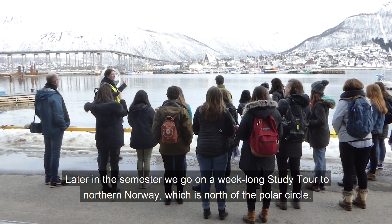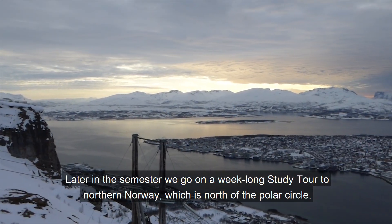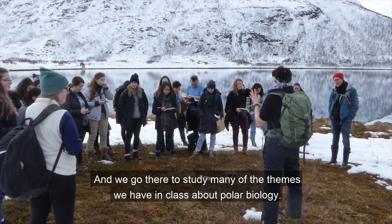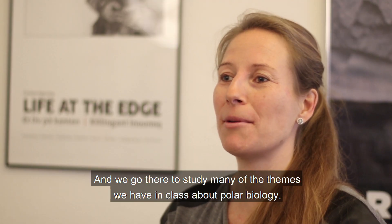Later in the semester we go on a week-long study tour to northern Norway, which is north of the polar circle, and we study the sub-arctic environment of the area around Tromsø. We go there to study many of the themes that we had in class about polar biology.